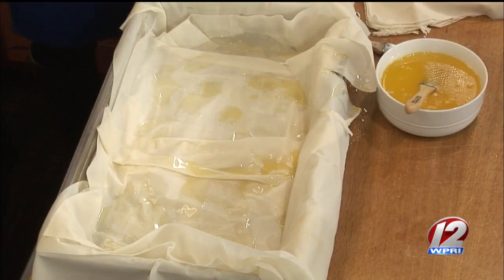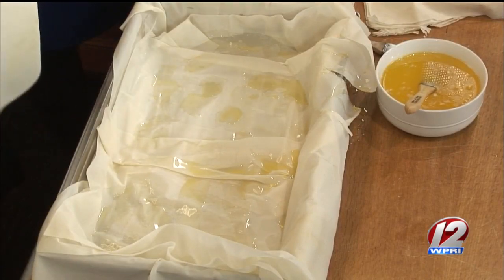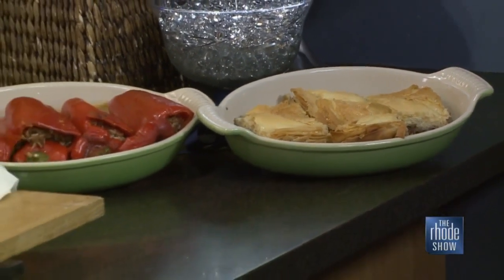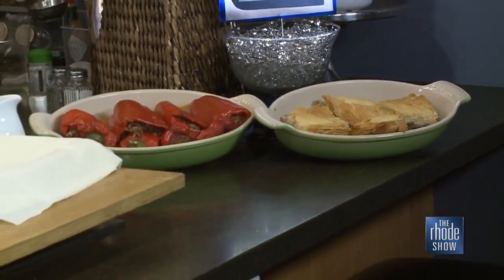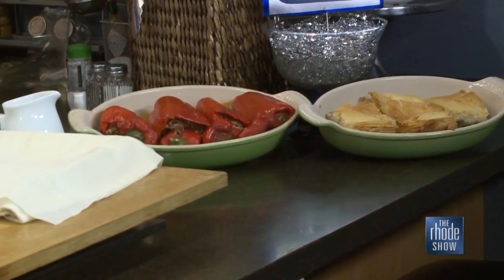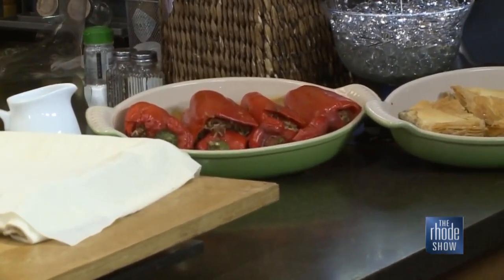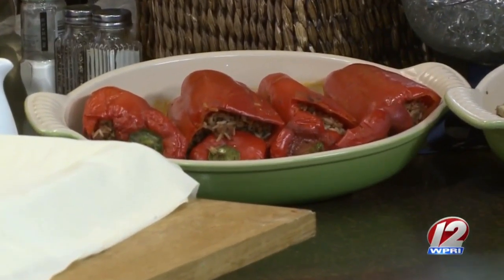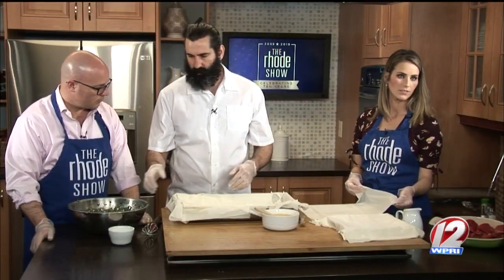You brought some stuffed peppers along with you and some baklava too — tell us about those. Stuffed peppers: we use Angus beef and rice, a little bit of oregano, and you could add a little spinach if you want. Then rice, and that's pretty much it. You just clean out the peppers, fill them, and it takes about an hour to bake at 350. Really, really simple.